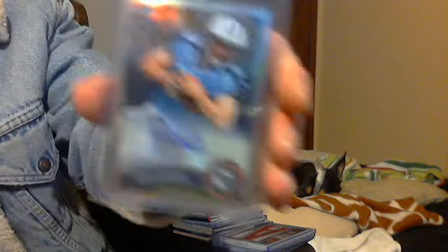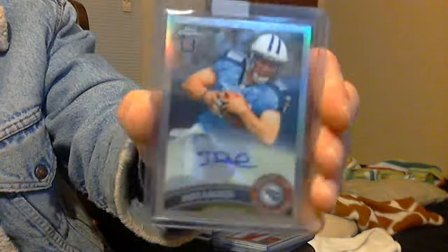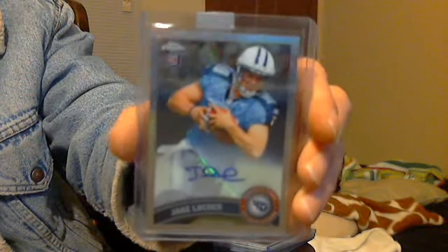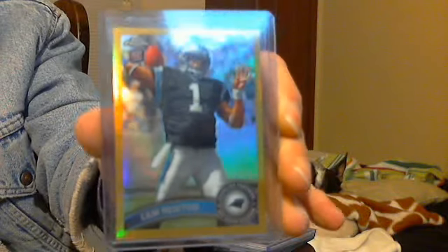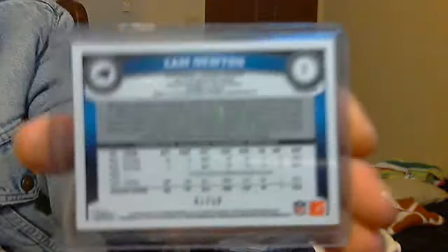Then we got the sweet Topps Chrome Jake Locker Refractor Auto Short Print Variation. Quite the pull, if I do say so myself. This is an even better pull — Cam Newton Gold Refractor, Topps Chrome, numbered 41 of 50. Looks very nice.